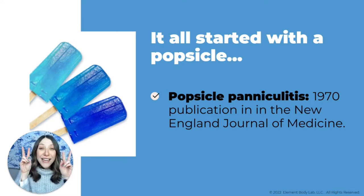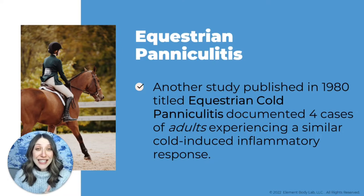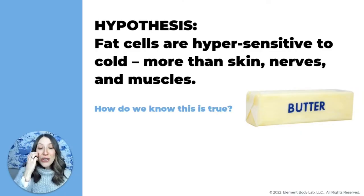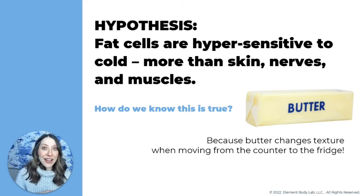That inflammatory response was called a paniculitis — it just means an inflammatory response. About 10 years later, another study was published where equestrian riders — women sitting on frozen saddles in tight riding pants — were getting the same type of paniculitis in their thighs. The first study showed cold-induced inflammation in children; the second showed it's not just children but also adults. These two publications came up with the hypothesis that fat cells are more sensitive to cold than water.